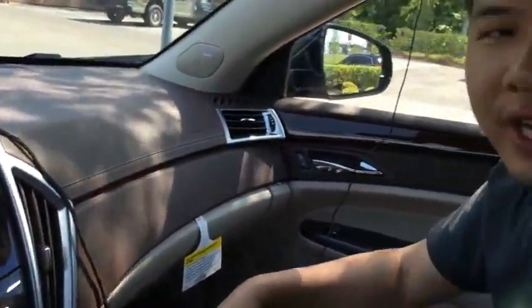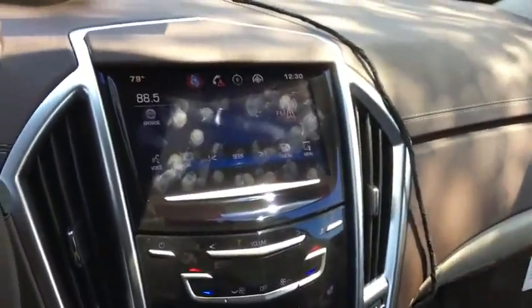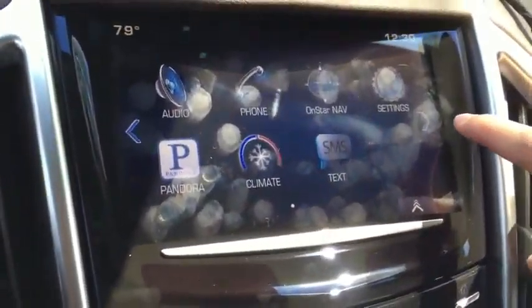Hi, this is Ken. I'm now on a 2015 Cadillac SRX. Today I'm going to introduce you to the navigation interface from Centigrade. As usual, this gives you more OEM features, more convenience, and more safety. So just plug and play, as you saw on the other YouTube videos. Now I'm going to show you how to operate it.